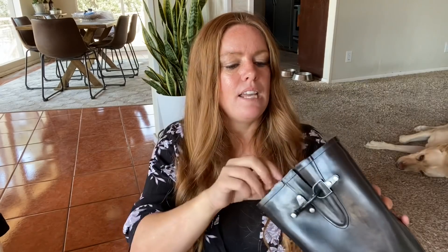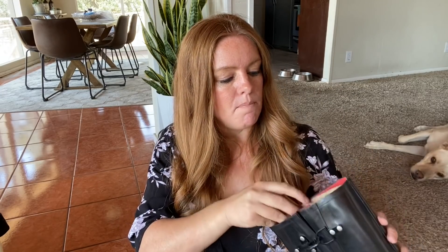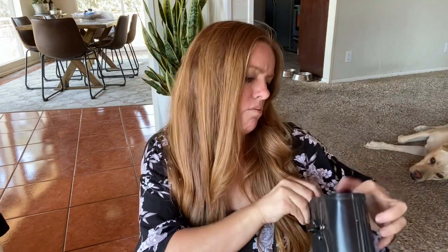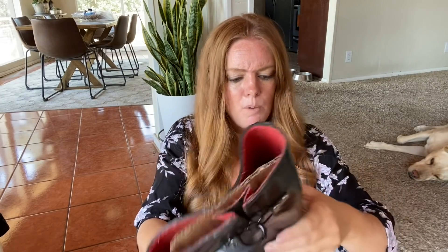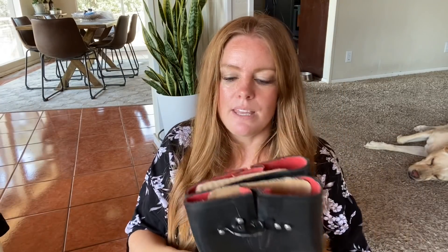I believe they were a size nine — yes, a nine. I'm going to wear them a couple of times this winter and then sell them because we don't get too much rain where it's a daily thing, but they're basic, they're good quality, and I figured I'd try them out.